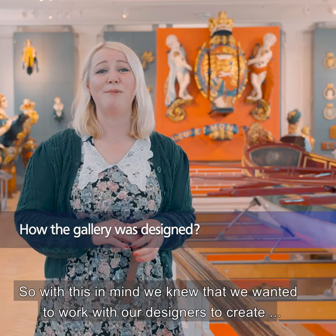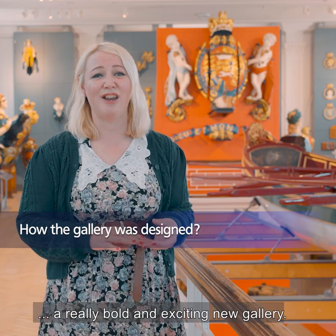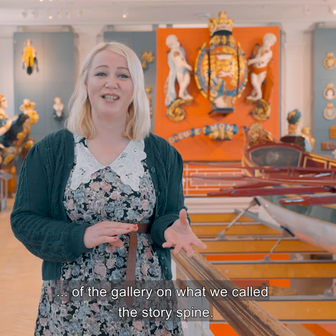With this in mind we knew that we wanted to work with our designers to create a really bold and exciting new gallery. We didn't want the gallery to be chronological, so the only timeline is in the middle of the gallery on what we called the story spine.